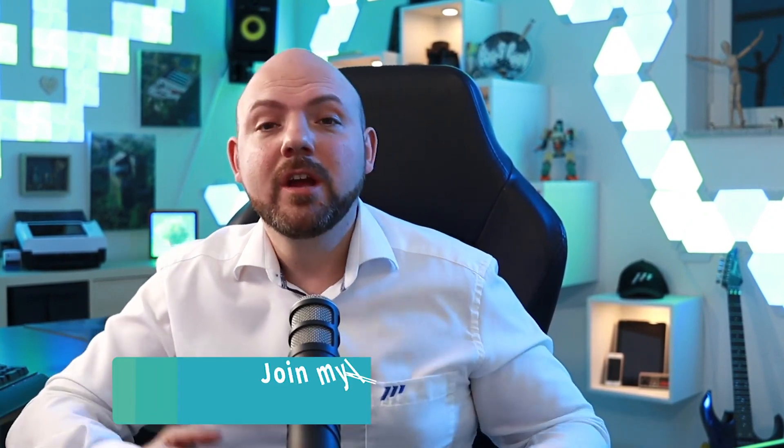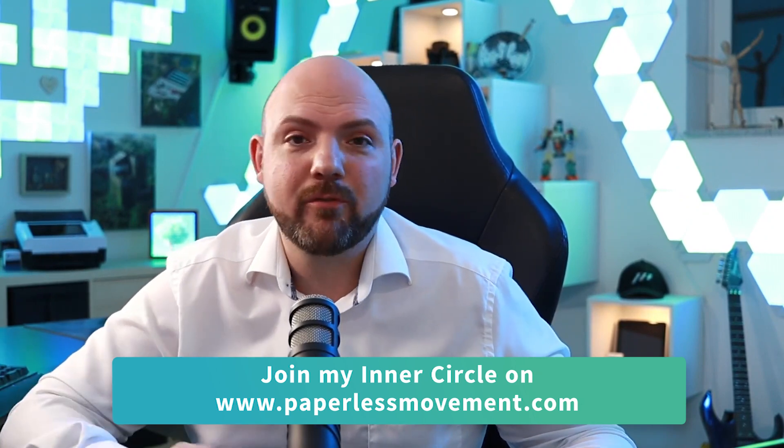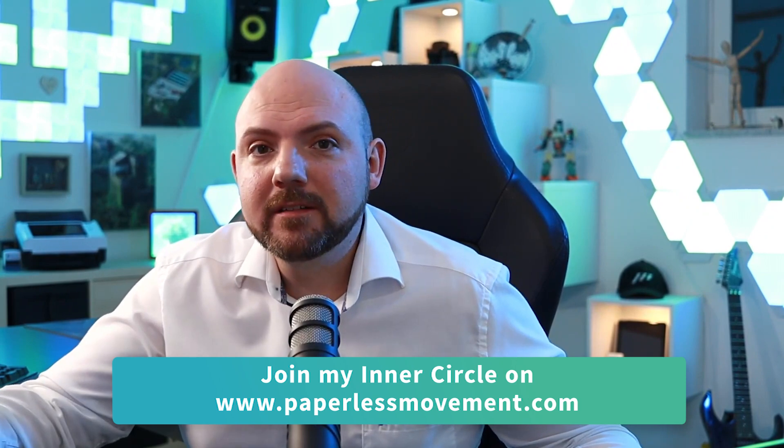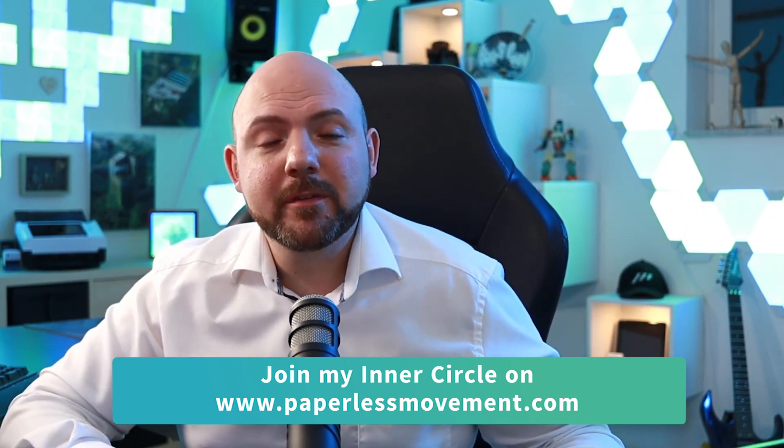If you're struggling to get your productivity system end-to-end to a level where you really have peace of mind and you actually free up time and get things done, then I recommend you go to my website and check out the membership where I show you the iCore framework, where you learn everything end-to-end, how to implement the tools that suit you best. And if you're one of my Inner Circle members already, I welcome you back to the show.